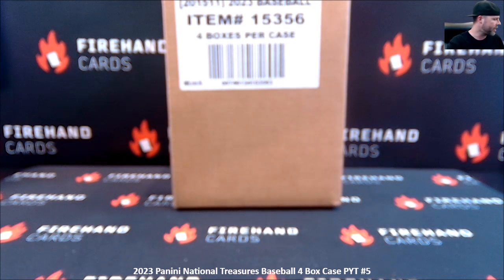Here we go — 2023 National Treasures Baseball, four box case, pick your team edition number five. We've got a 50-50 filler draw to do to close this one out before we can start. It is a 14-team, 7-winner draw.